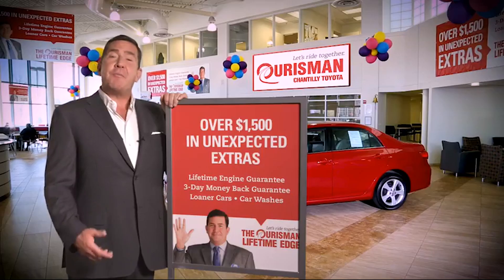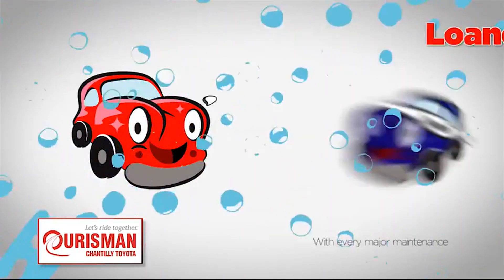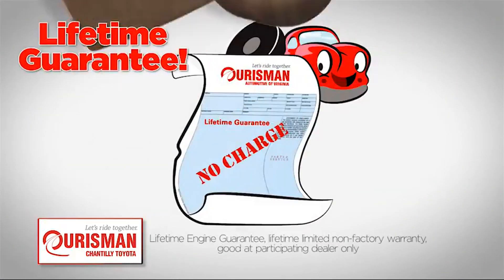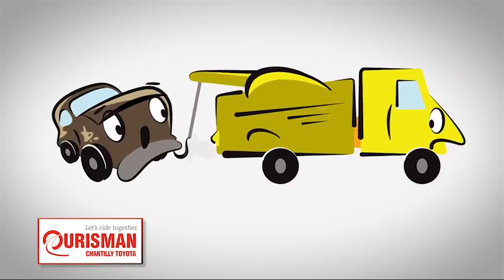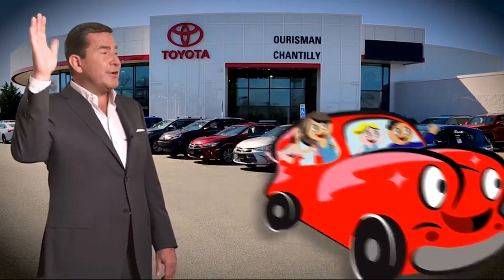All Orsman pre-owned vehicles are backed by our lifetime edge with up to $1,500 in extras, including car washes, loaners, and our lifetime engine guarantee. But if it's not good enough for our family, then it's not good enough for yours. Check out our family of used cars and see if one of ours can join yours.